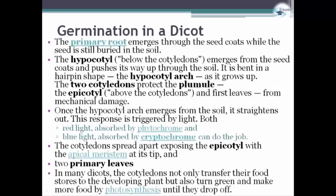And in many dicots, the cotyledons not only transfer their food stores to the developing plant, but also turn green and make more food by photosynthesis until they fall off.